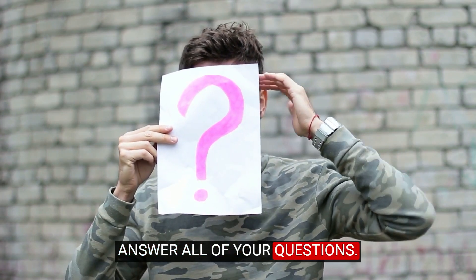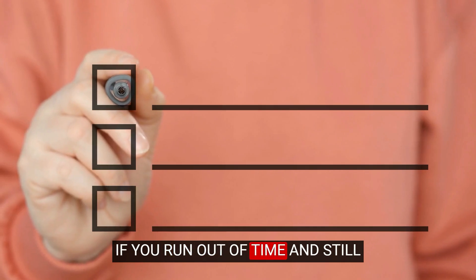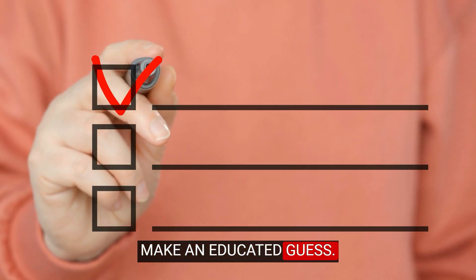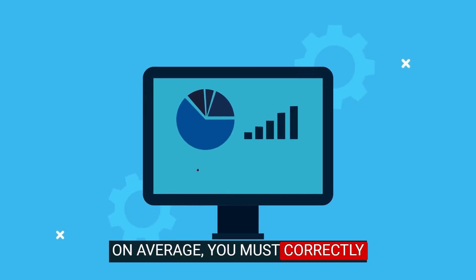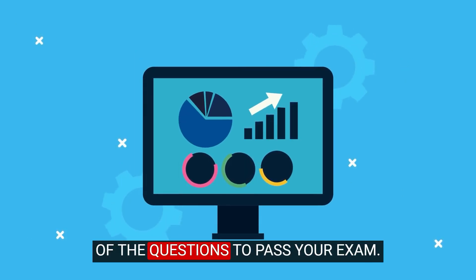Answer all of your questions. Don't leave any answers blank. If you run out of time and still have questions unanswered, make an educated guess. On average, you must correctly answer approximately 58 to 62 percent of the questions to pass your exam.